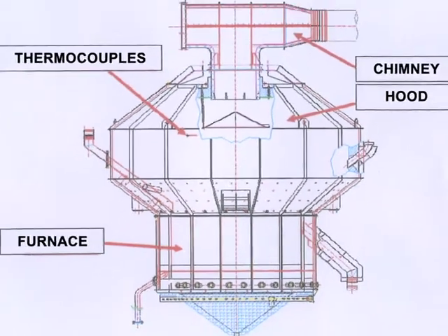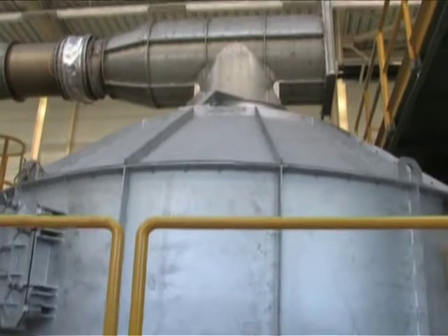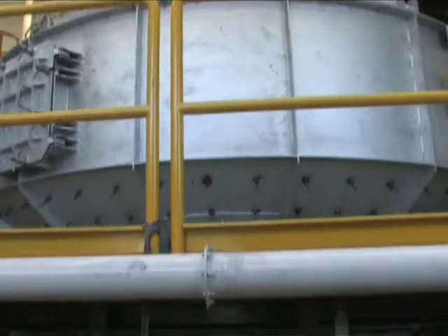The 5-ton per hour Echorex furnace includes a chimney, a hood, a calcination chamber, and a set of thermocouples for controlling the temperature of fumes, air, and sand.